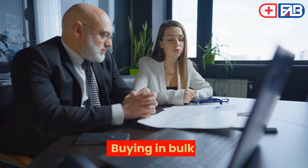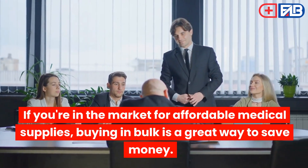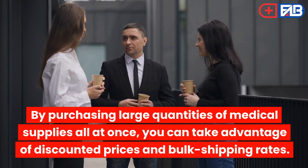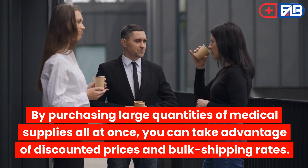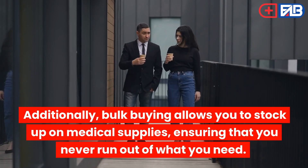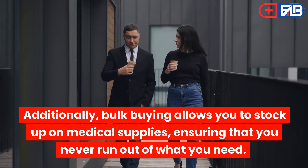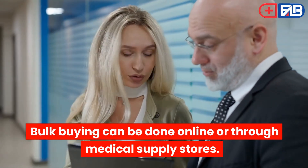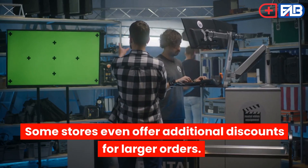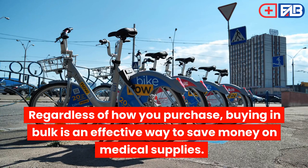Buying in Bulk: If you're in the market for affordable medical supplies, buying in bulk is a great way to save money. By purchasing large quantities of medical supplies all at once, you can take advantage of discounted prices and bulk shipping rates. Additionally, bulk buying allows you to stock up on medical supplies, ensuring that you never run out of what you need. Bulk buying can be done online or through medical supply stores, and some stores even offer additional discounts for larger orders.